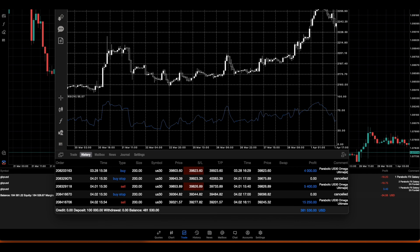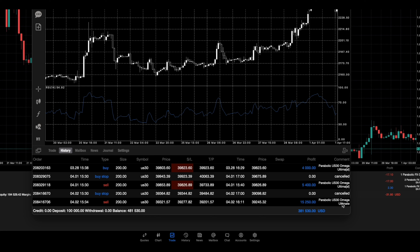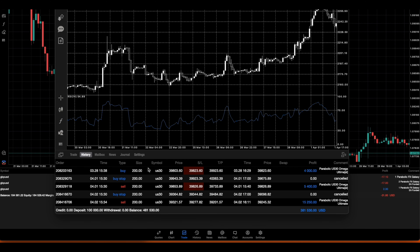Going back to the US30 Omega - this is the US30 OmegaBot right here, and so far it has done a profit of $381,000. You can see it says Parabolic US30 Omega Ultimate, and I'm going to show you guys just how it's performed in the past week.